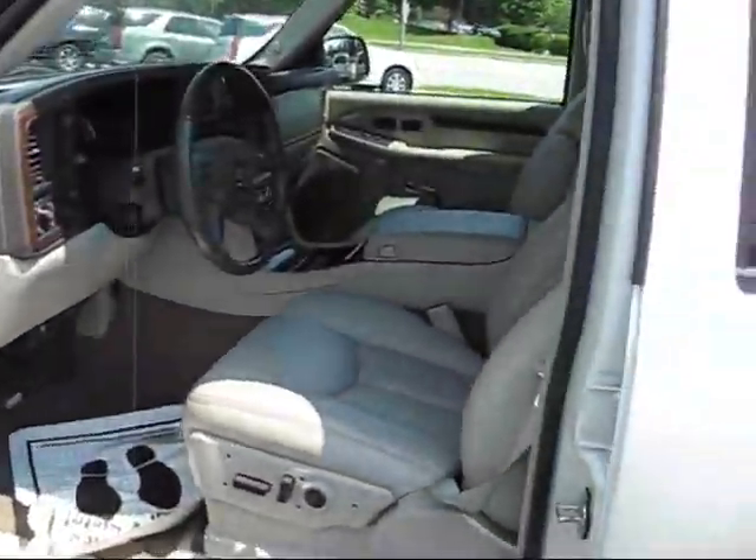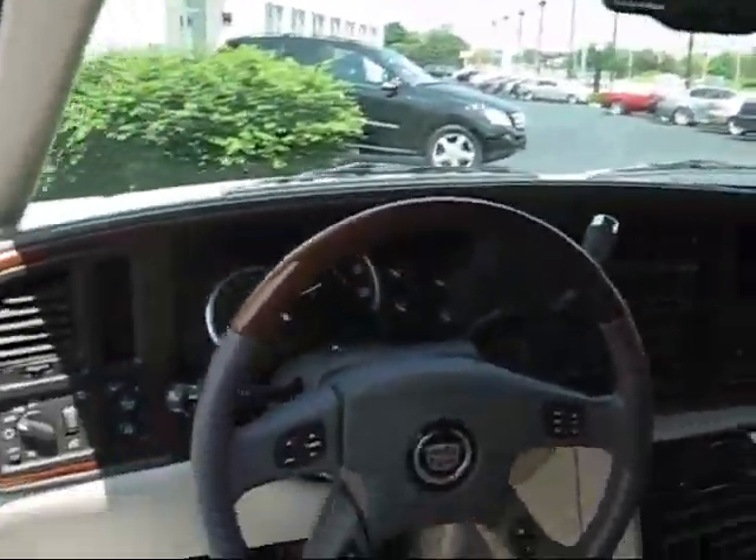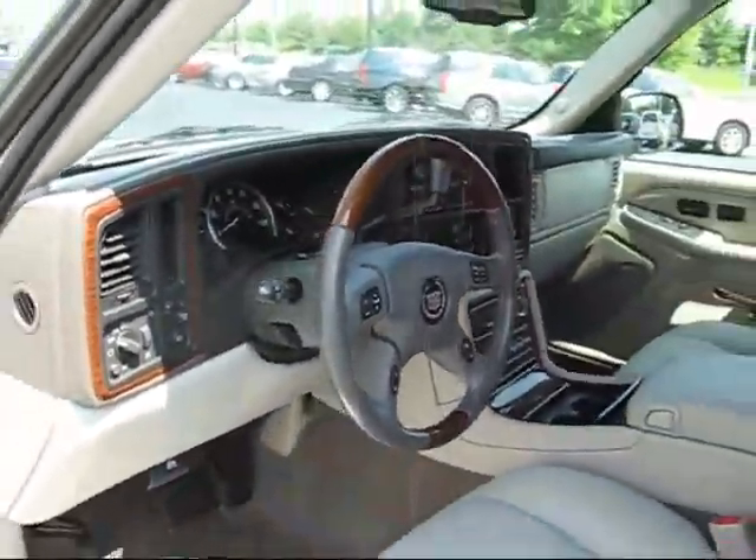Inside, the seats are in great shape. It does have the Bose radio system. Let's go look at the dash here — a lot of nice wood accenting the interior.